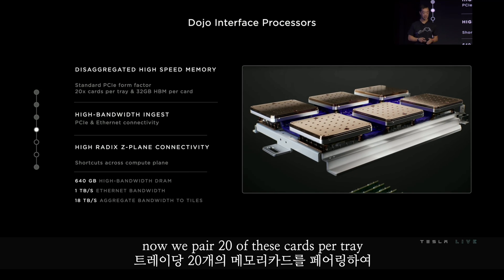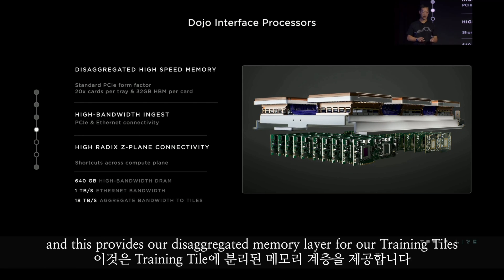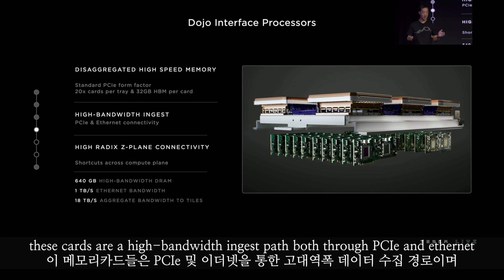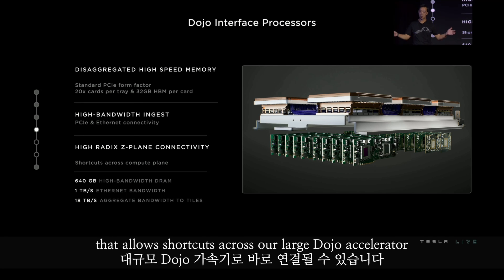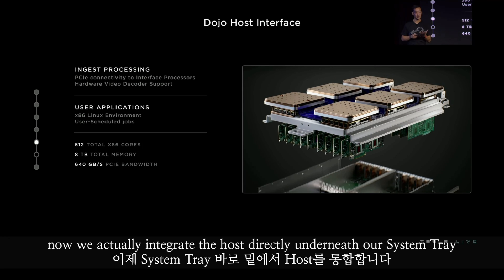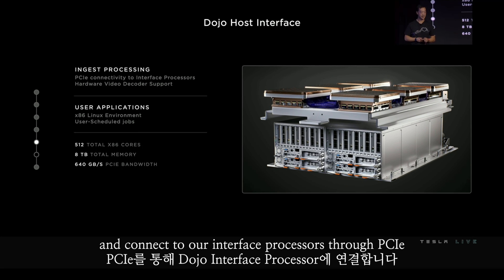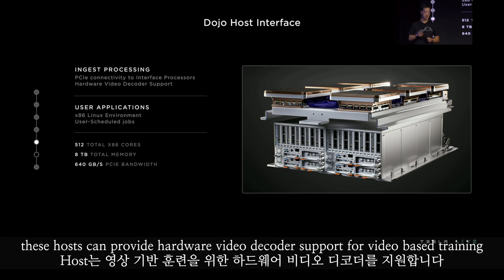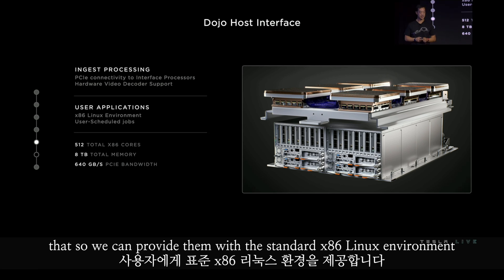We pair 20 of these cards per tray, giving us 640 gigabytes of high bandwidth DRAM, providing our disaggregated memory layer for our training tiles. These cards are our high bandwidth ingest path, both through PCIe and ethernet. They also provide a high-rate XZ connectivity path that allows shortcuts across our large Dojo accelerator. We integrate the hosts directly underneath our system tray. These hosts provide our ingest processing and connect to our interface processors through PCIe. They can provide hardware video decoder support for video-based training, and our user applications land on these hosts, so we provide them with a standard X86 Linux environment.